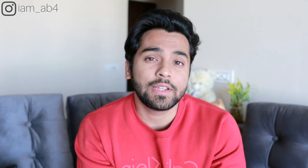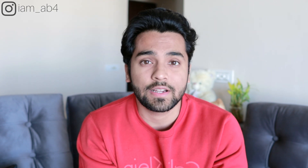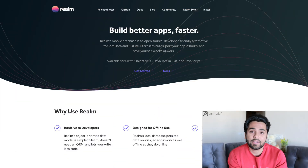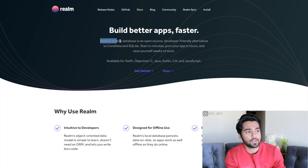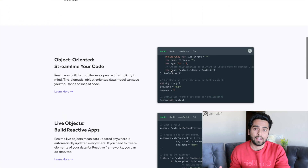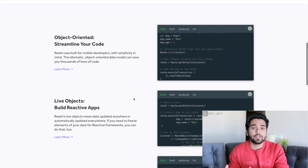Moving on to number four — I'm a full-stack software engineer and I like web development, but number four really belongs to the mobile side of things. It's a really interesting technology for building mobile apps called Realm DB — spelled R-E-A-L-M. Realm DB is a way to build a database client in your mobile app. When you're building a mobile app it has to function offline really well, and Realm DB makes it easy to sync your data to your mobile app.